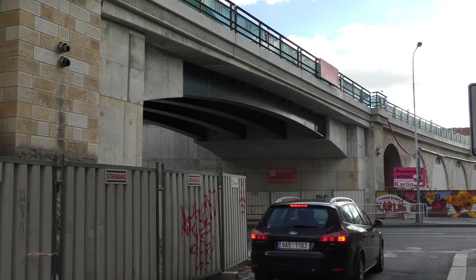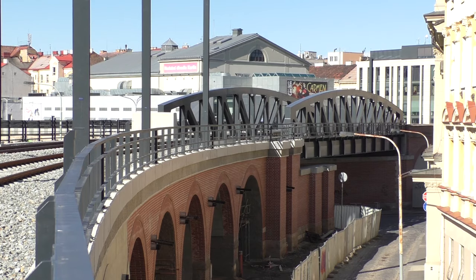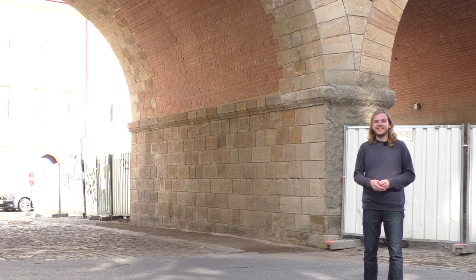Na jiných místech ale stále od počátku drží oblouky různých tvarů a různých účelů – ať už pro Vltavu, silnici, tramvaj, chodce, parkoviště, kavárnu, knihovnu, ubytování pro bezdomovce, dílny nebo hřiště. Takové všechny nápady se alespoň objevují pro budoucí využití mostních oblouků, až celková rekonstrukce skončí.